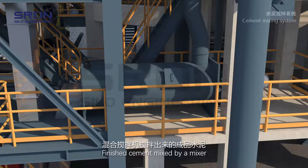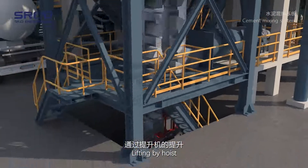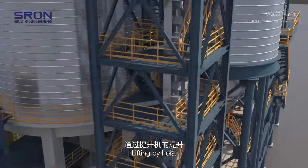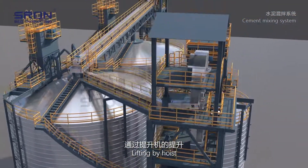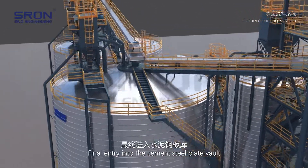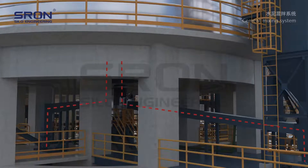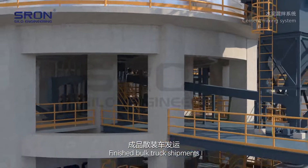Finished cement mixed by the mixer is lifted by hoist, conveyed by air chute, and finally enters the cement steel plate vault. From there, finished bulk truck shipments are completed.